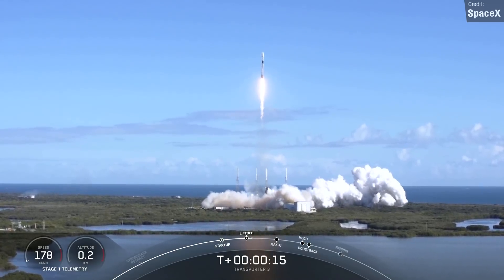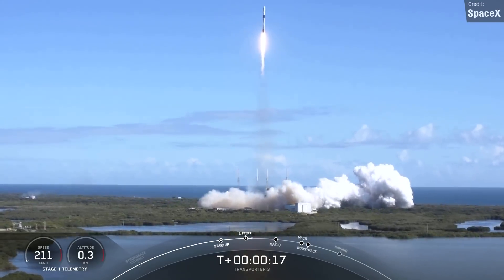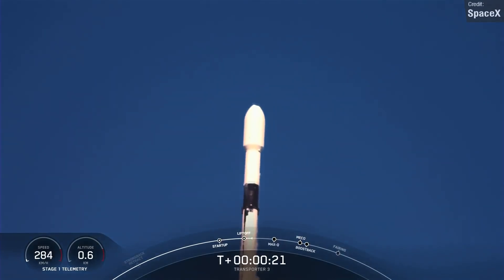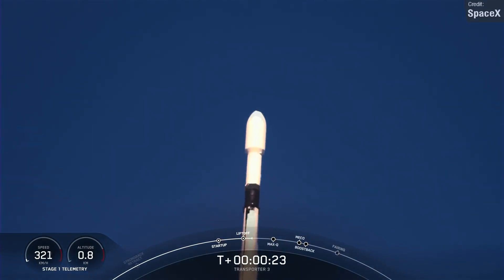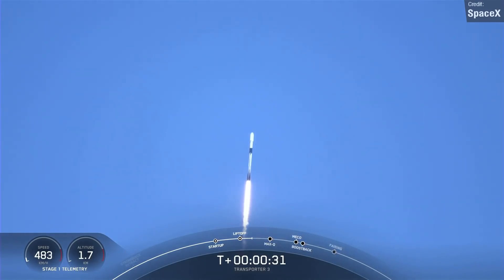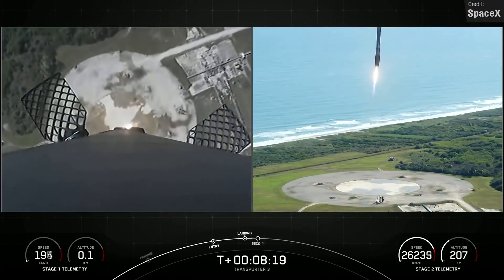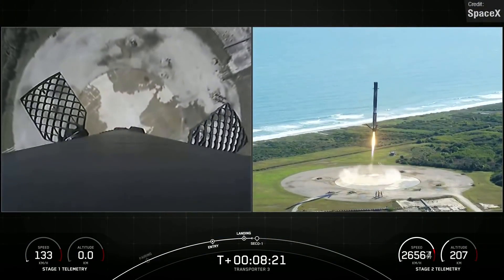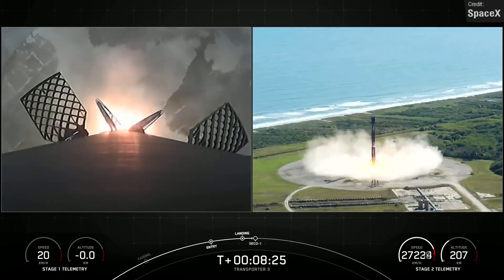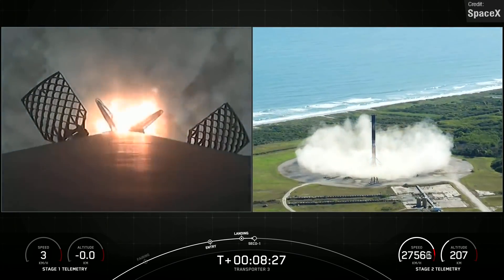Unfortunately, since it's classified I can't really talk about the payload. What I can talk about is the rocket itself — this will be a brand new Falcon 9 first stage, Booster 1071, so the launch footage will feature a nice shiny rocket rather than the ashen, sooty ones we usually see. Furthermore, the booster will be landing back at the Vandenberg site rather than on a drone ship, which means we'll get some better footage of the landing itself.